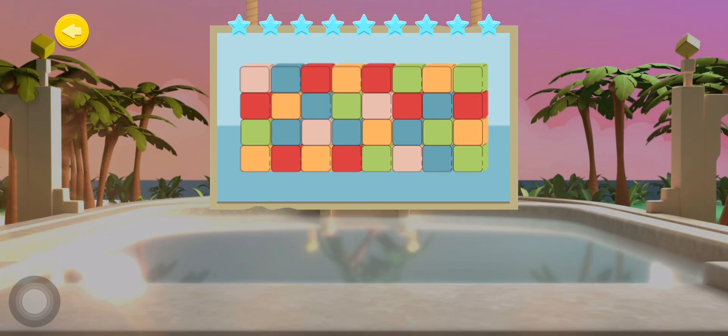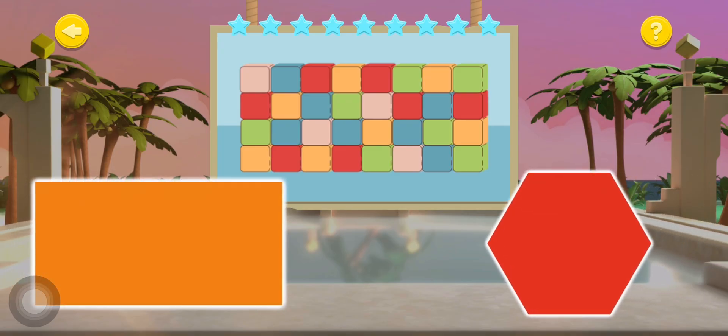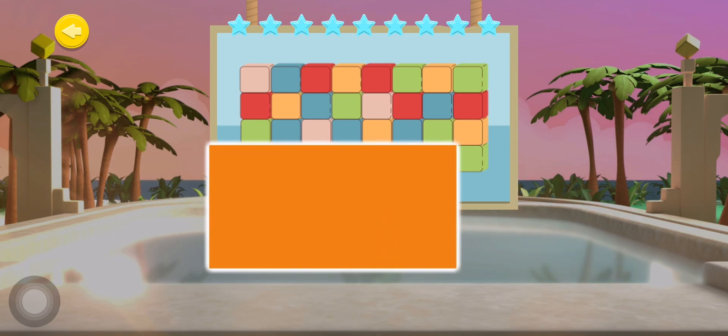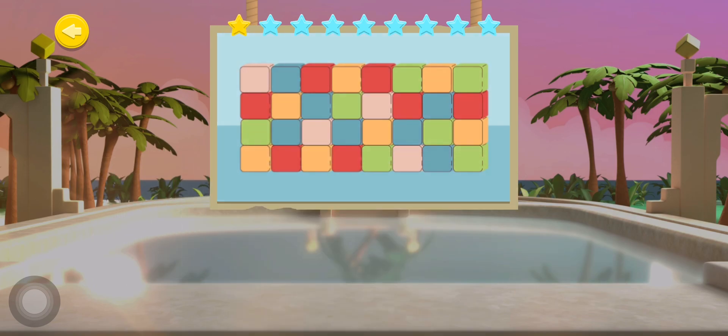This shape is made up of 32 blocks. What shape is it? Well done, Shipmate! I take my hat off to you!